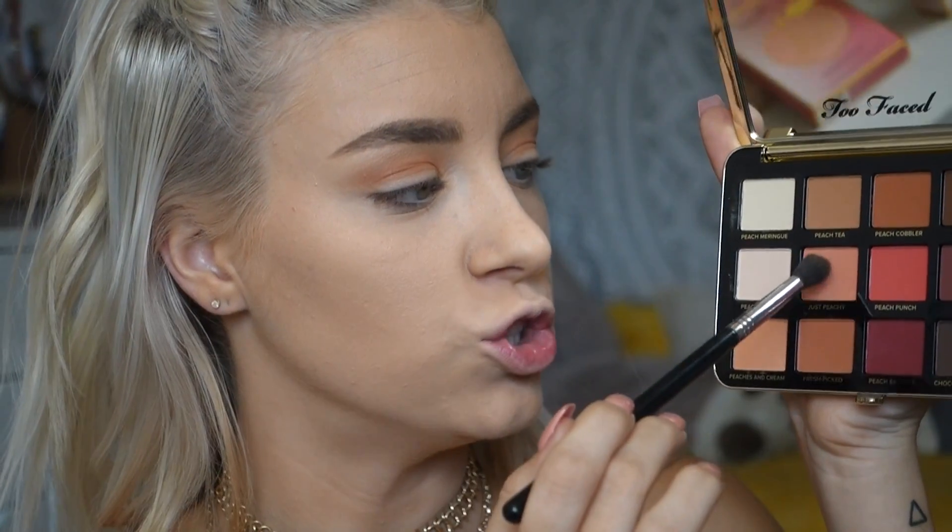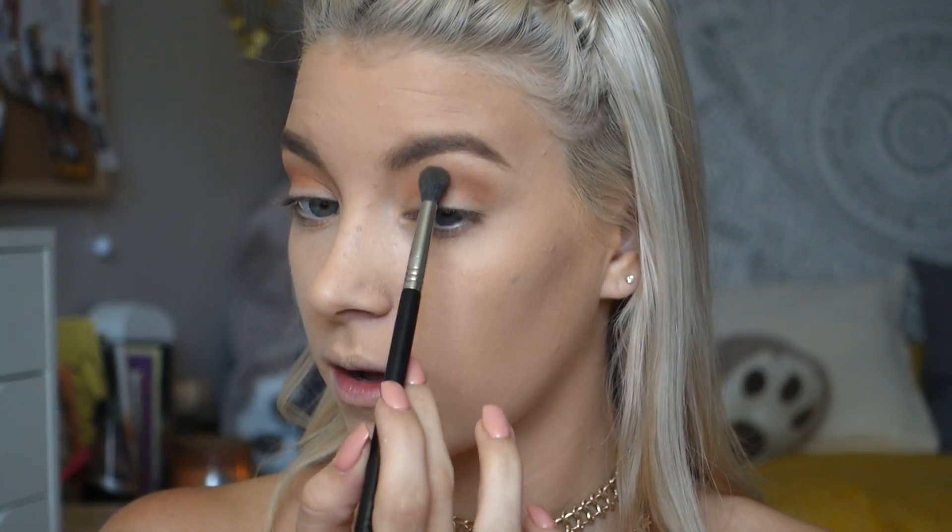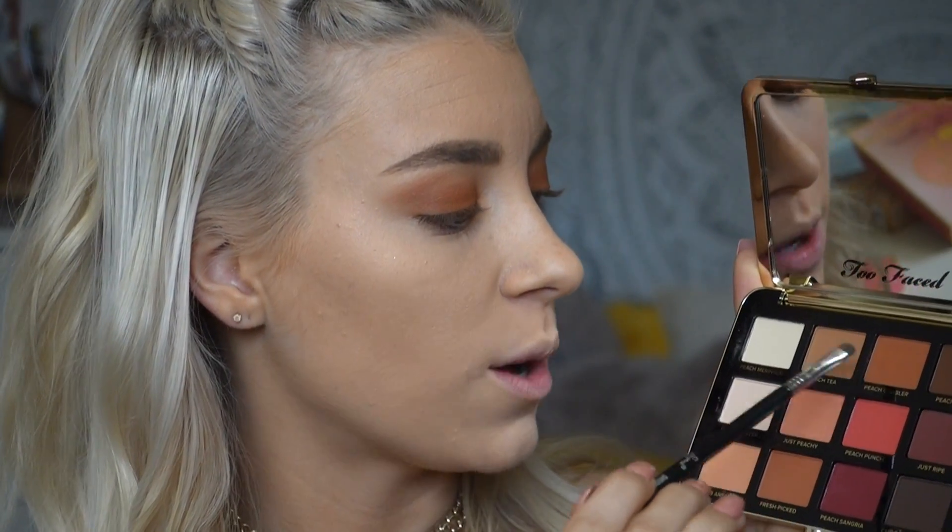This is the Fresh Picked color right here — it's like a peachy nude color and it looks really pretty. I'm going in with Just Peachy and putting it closer to the brow, right at the top of where I put that other color, just to make it a little more coral. For all over the lid I've mixed Peach Tee and Peach Cobbler, which are these two shades right here. It actually looks really pretty — it almost looks coppery, which I really love. I'm going to mimic that on the bottom, going in with Peach Cobbler and Peach Tee on the lower lash line.